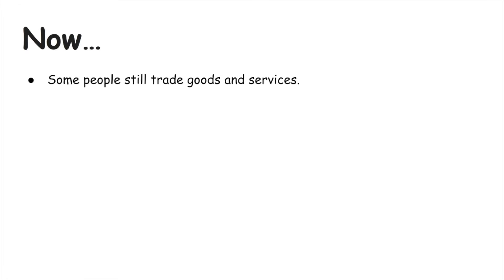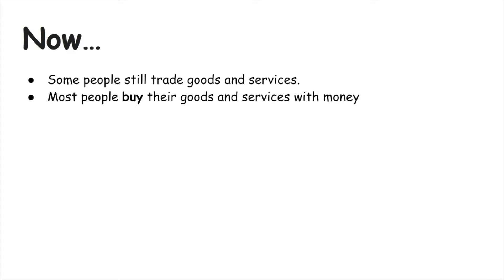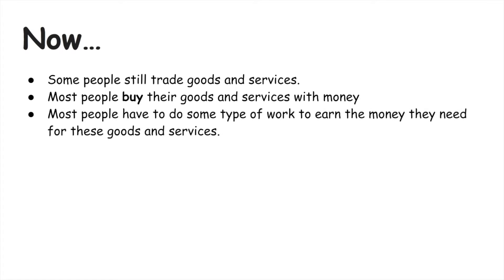Now some people still trade goods and services, however most people buy their goods and services with money. Most people have to do some type of work to earn the money they need for those goods and services. People either get paid by cash or check, and this check can come in paper form or electronically deposited to people's bank accounts.